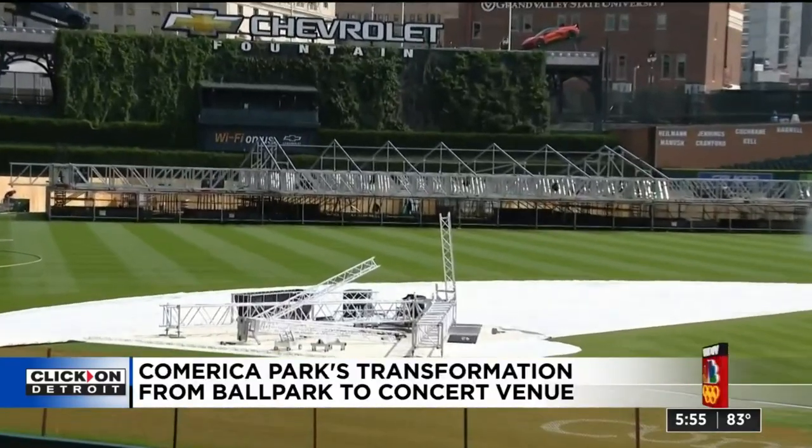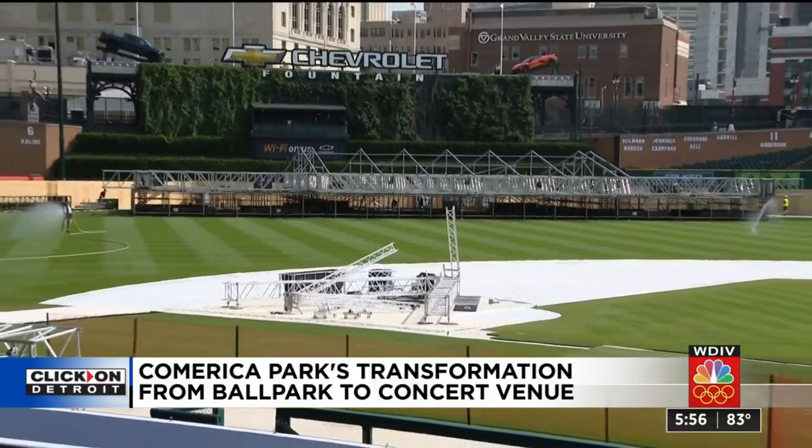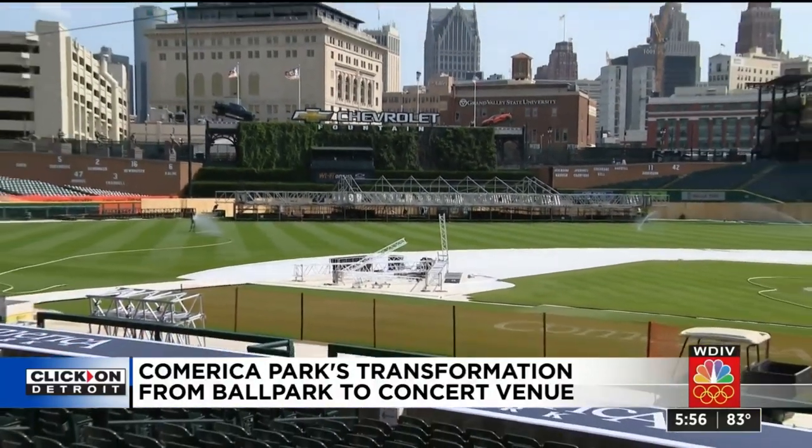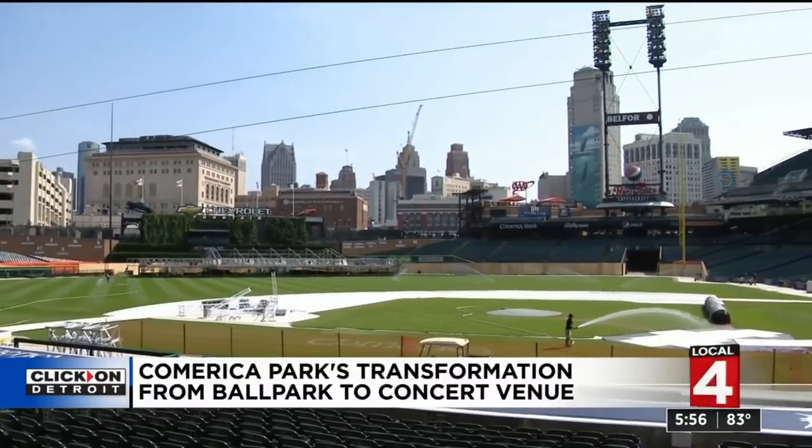It all kicks off again Sunday night, and it's going to be a little bit crazy. Sunday night is going to be loud and exciting and electric. That is the scene at Comerica Park. Tim Pamplin, Local 4.